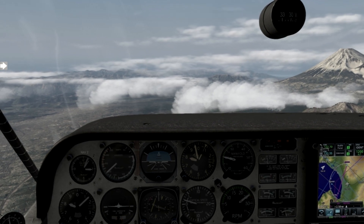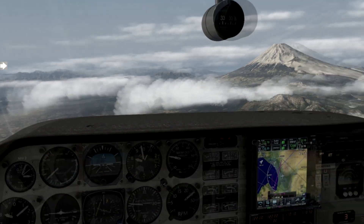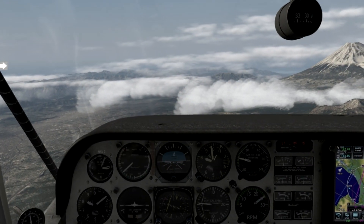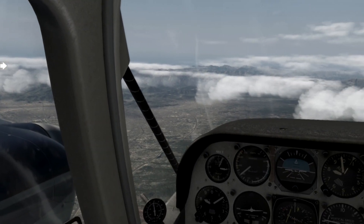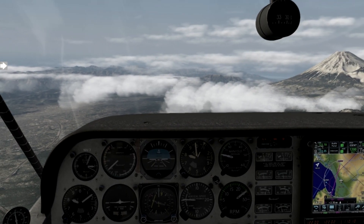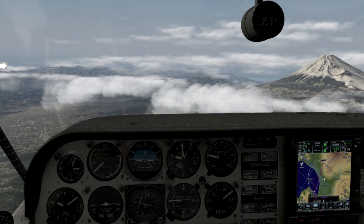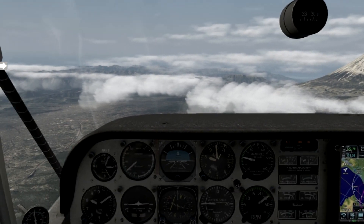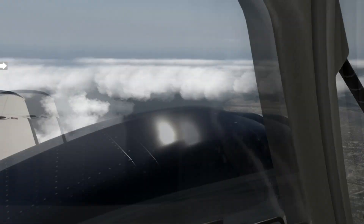Fast forward a couple of years and Prepar3D has gone 64-bit and X-Plane has fixed the airport scenery issues of previous versions. It's also gained third-party developer support with people like Orbx, and its UI doesn't suck anywhere near as much. There are now two equally good sims on the market and I was faced with upgrading to Prepar3D version 4 or going to X-Plane 11. I chose X-Plane 11 to be my main simulator.